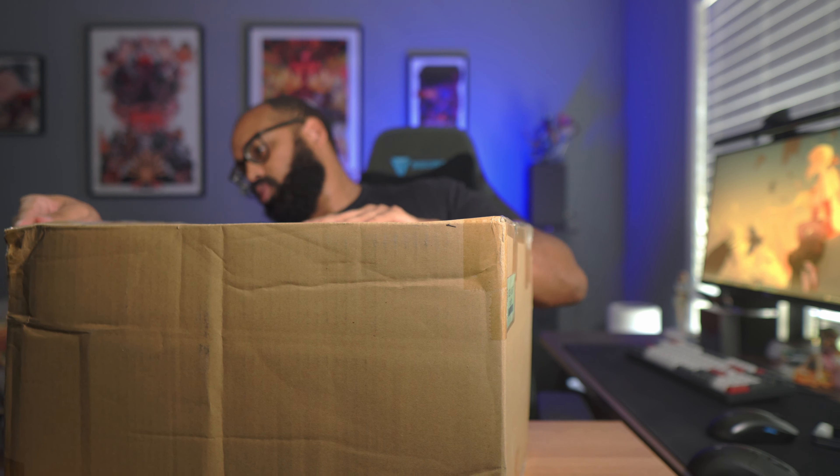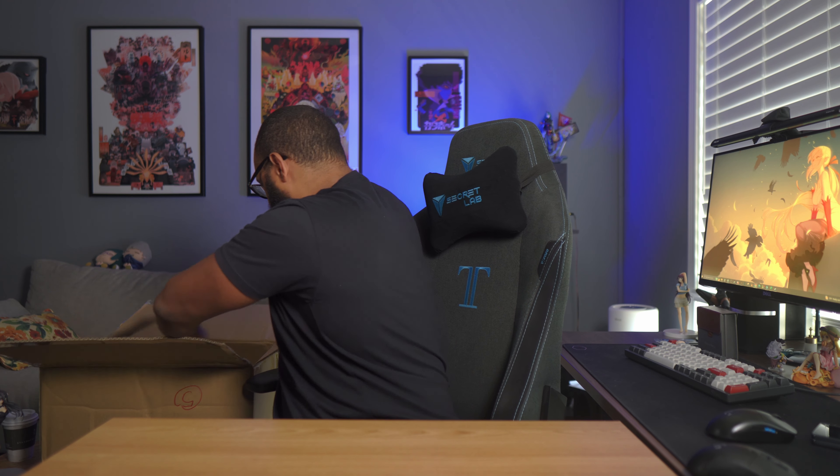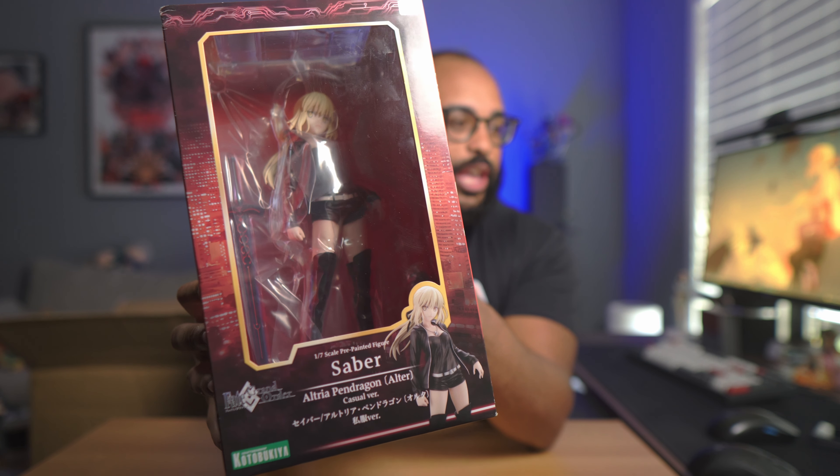Let's start with the pre-owned box from Yahoo Japan Auction. Here is our first figure — it's going to be Saber Alter by Kotobukiya, her 1/7th scale. I kind of got this figure just on a whim. I think I got it at the same time as the Saber Alter figure by Alter — the one where she's wearing her dress — that I just did in my last video.